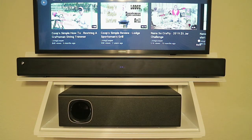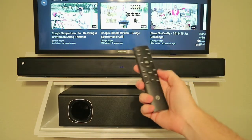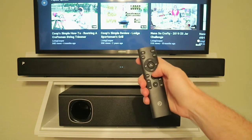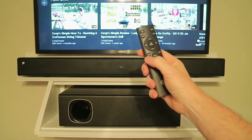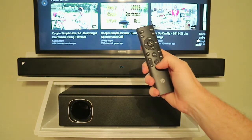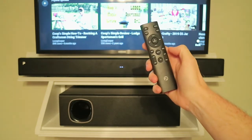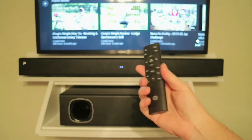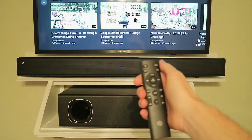Let's take a look at the remote control. You've got your power, mute, Bluetooth pair button, input, volume up and down, skip forward and back, pause and play. Then you have music, news, movie, and 3D settings — those are basic presets for your treble and bass. You also have dedicated treble and bass adjustment buttons. The remote doesn't come with batteries; you have to put in your own AAA batteries.